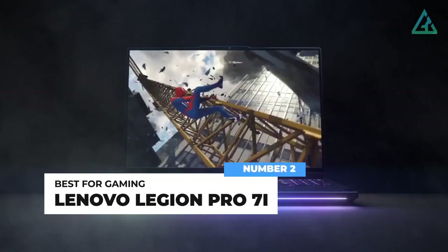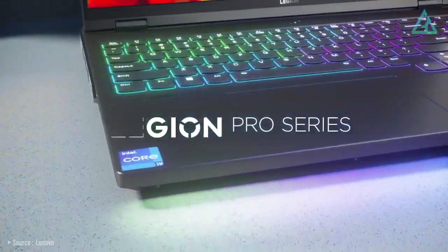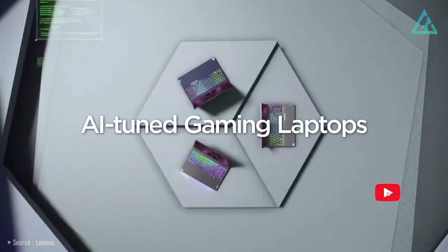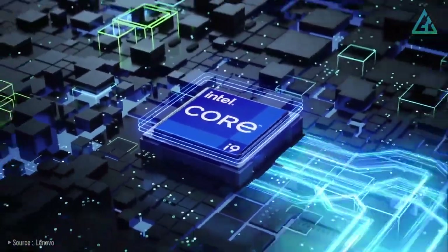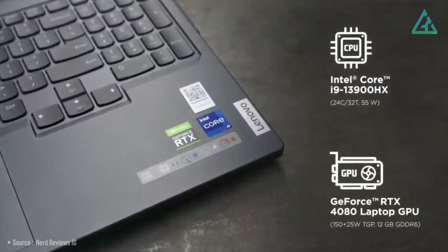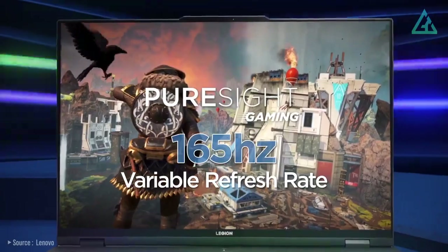Number 2: Lenovo Legion Pro 7i. There aren't many gaming laptops that check all the boxes the Lenovo Legion Pro 7i does, especially not while keeping a somewhat reasonable price. Lenovo's latest gaming machine is a phenomenal choice in almost every way, starting with the terrific performance delivered by the 13th-generation Intel Core i9-13900HX processor, along with NVIDIA graphics up to a GeForce RTX 4070 laptop GPU. Any modern game will run on this laptop without any issues and at high framerates.